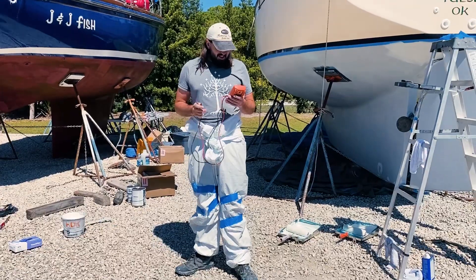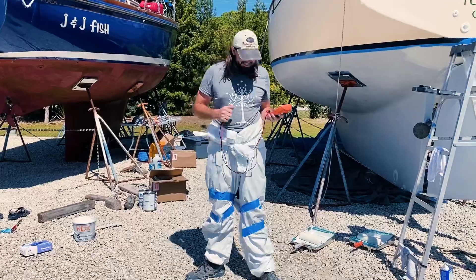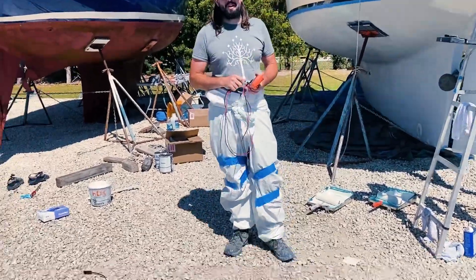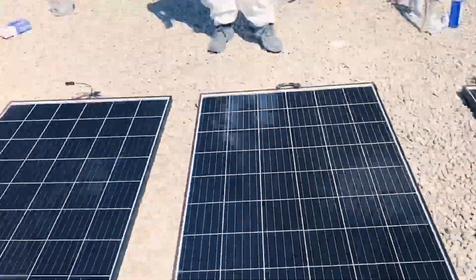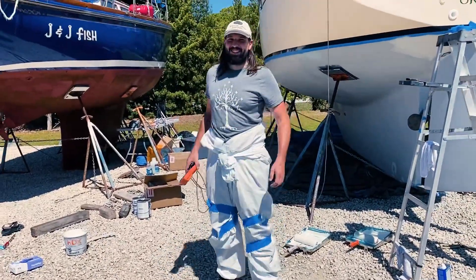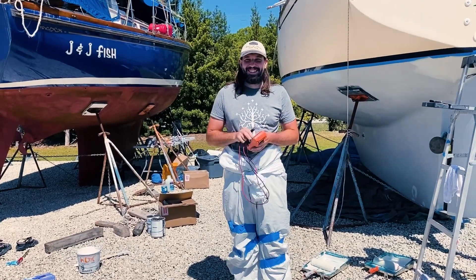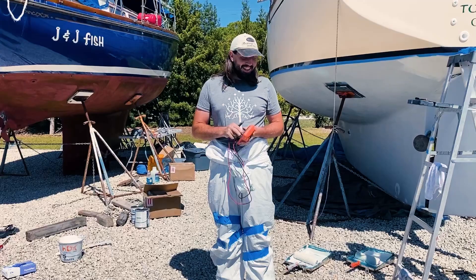You look hilarious. I mean, I have no room to talk. Just trying to show a little leg — a little thigh action. Alright, speak to us. Share your wisdom.